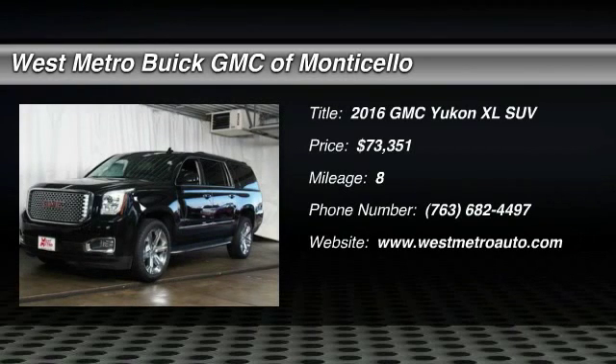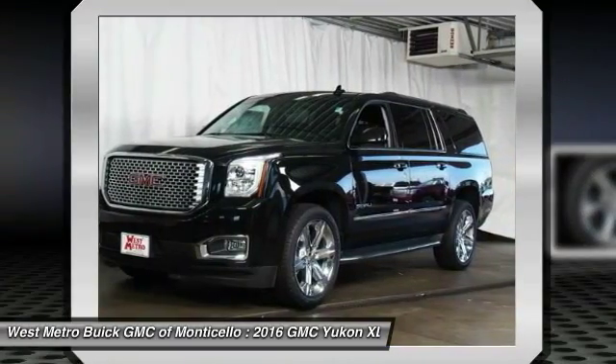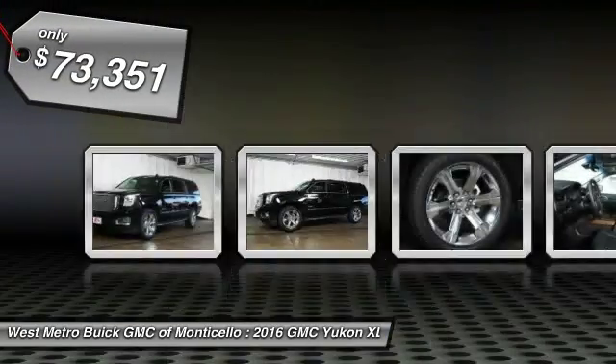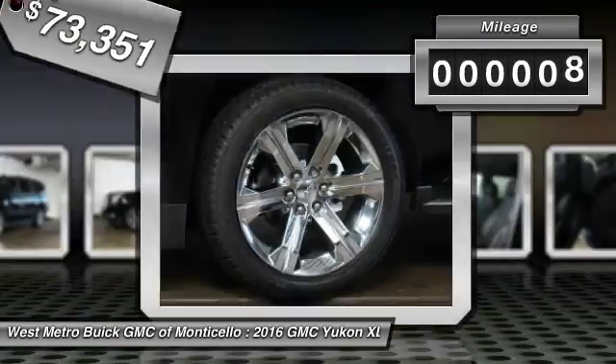The 2016 GMC Yukon XL. GMC Yukon XL is a great choice for families who need a full-size SUV with maximum seating. The looks don't hurt either and is priced below $75,000. This vehicle has less than 100 miles.